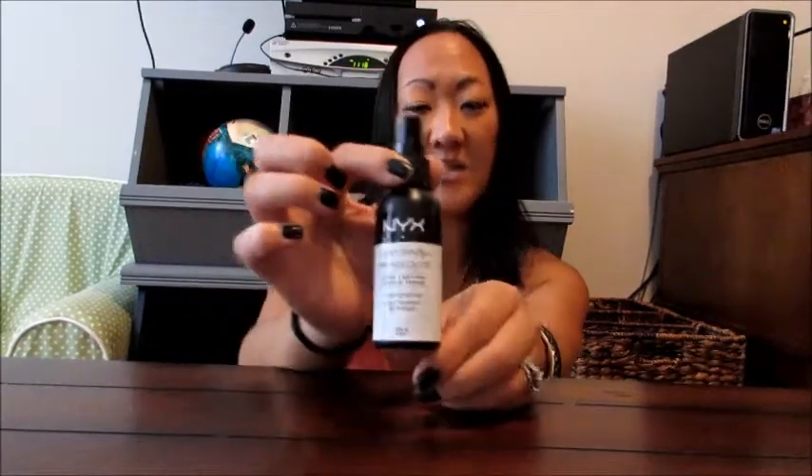The next product I want to share is by NYX — it's a makeup setting spray. For a couple of years I had been using the Urban Decay All Nighter, which is $30 for a four-ounce bottle, and I still absolutely love that product. But I picked this NYX one up at Ulta when they had a sale a couple months ago. It's a smaller two-ounce bottle — I think it was about six bucks. Here in the South it's extremely humid; this morning it was 90 degrees at 10 AM.